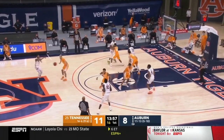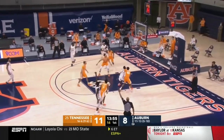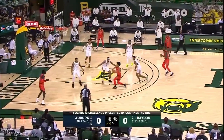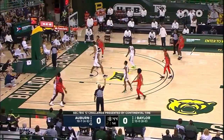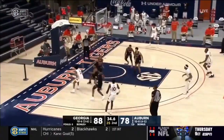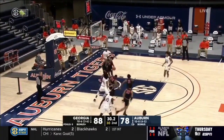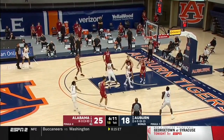Still, for all of Thor's positive flashes from three, the reality is that he only made 30% of his threes. Obviously this percentage is not very good, but I go back to my belief in his mechanics, fluidity, and touch. However, the numbers will need to catch up to the potential, hopefully sooner rather than later.